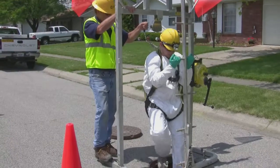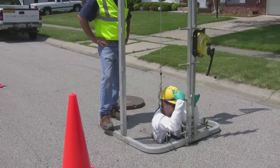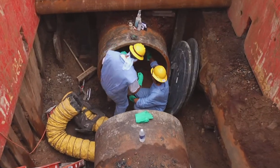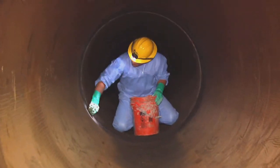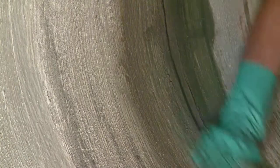First, Miller Pipeline's trained technicians enter the pipe through a small access point, such as a manhole, vault, fitting, or cutout. The problem area is evaluated, and the surface is prepared through the use of pneumatic tools and hydraulic cement or epoxies.